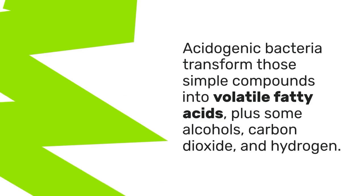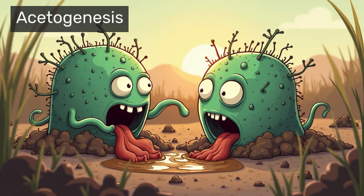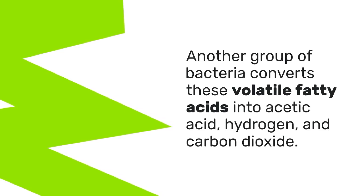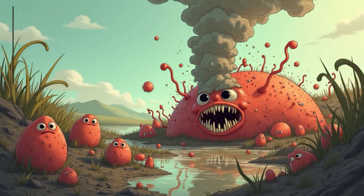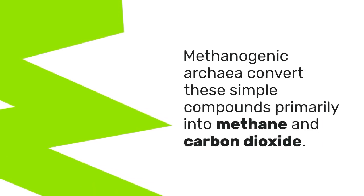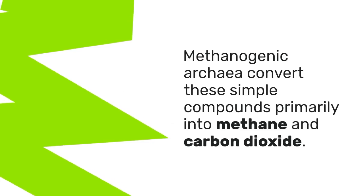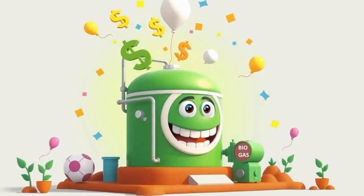The third stage is acetogenesis, where another group of bacteria converts volatile fatty acids into acetic acid, hydrogen, and carbon dioxide — preparing the final ingredients needed for methane production. Finally, we reach methanogenesis, the star of the show. Methanogenic archaea, some of Earth's oldest microorganisms, convert these simple compounds primarily into methane and carbon dioxide, the biogas mixture that makes anaerobic digestion so valuable for energy production.